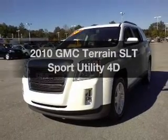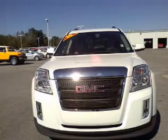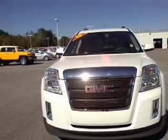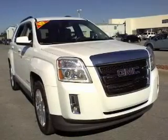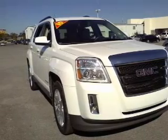Get noticed in this 2010 GMC Terrain. If you're looking for a first-rate auto, this one could be yours today. With a reliable engine driven by an automatic transmission, the anti-lock braking system will help deliver you safely to your destination.